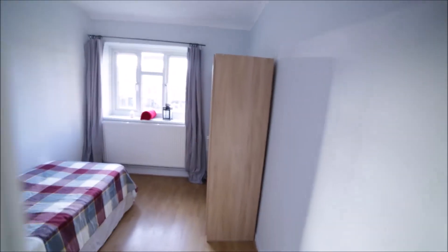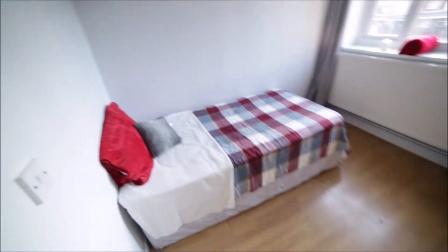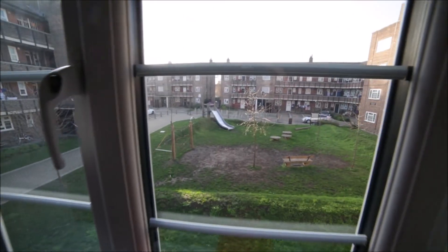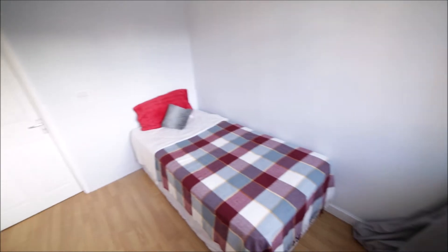Now we go into bedroom three. Bedroom three is the smallest room in the property with wooden floor. Here we have a single bed. Double glazed window with a huge radiator. The view is like this. Here we have a stand-alone wardrobe so you can store all your clothes here. And that's the view of the room.